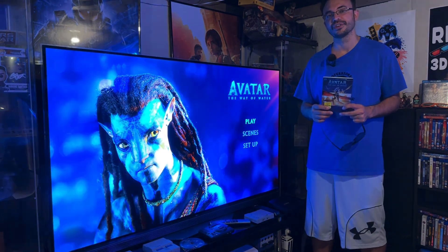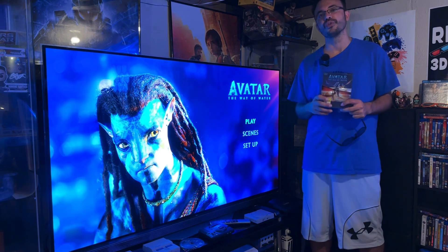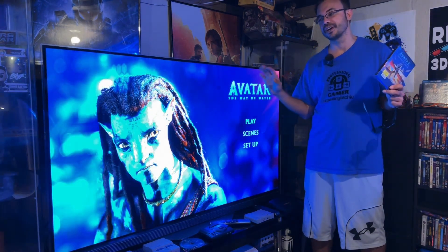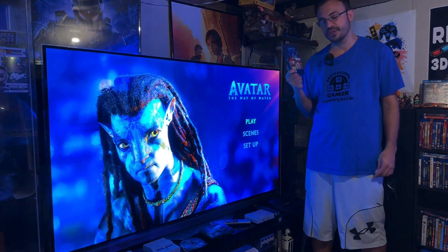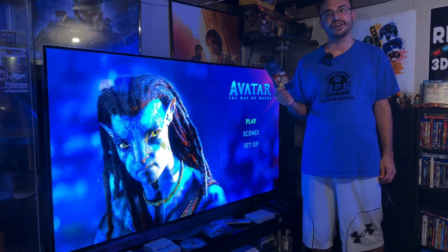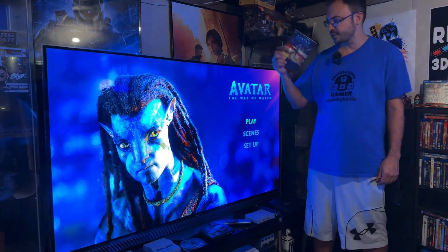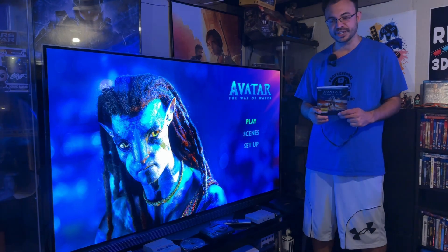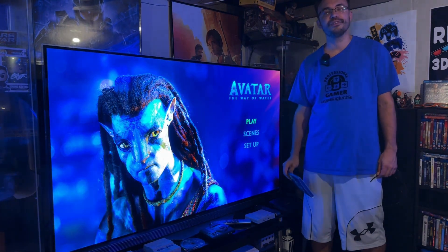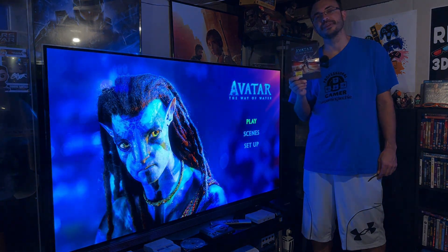If you guys have a chance to watch it on a 3D projector, a screen like this, or on a Quest, I highly recommend it. It's an amazing movie experience and is probably my favorite Blu-ray to show off when family and friends come over for the wow factor. If you guys have any questions about 3D movie watching, I've done a lot of videos on it on this channel — leave your questions down below. Thanks for watching, until next time.